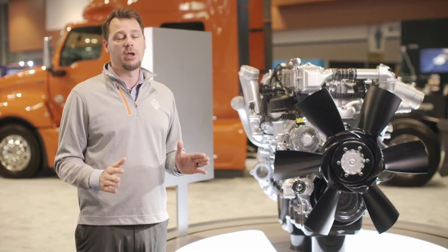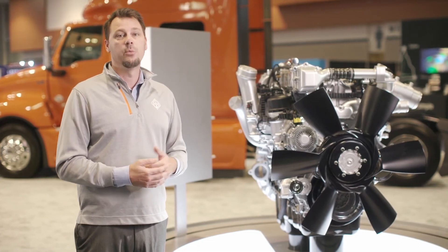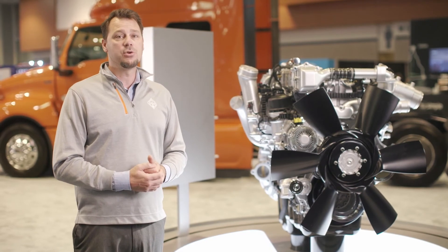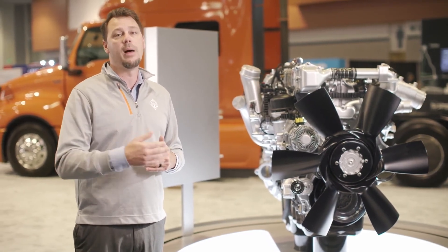This is especially important for customers who sell their vehicles on the secondary market. With the A26 engine, you can enjoy peace of mind knowing that your trucks are going to have a great residual value and many more useful miles ahead.